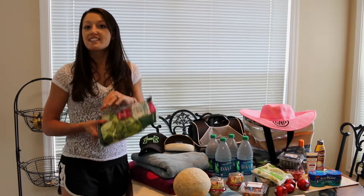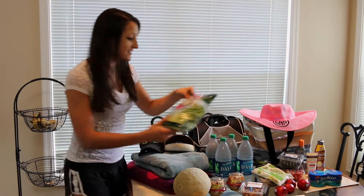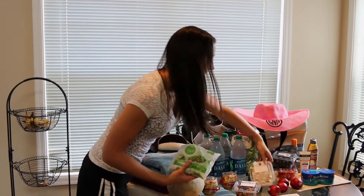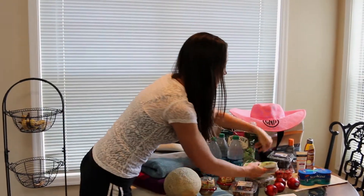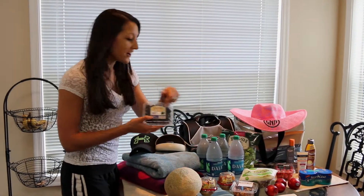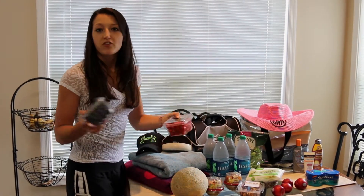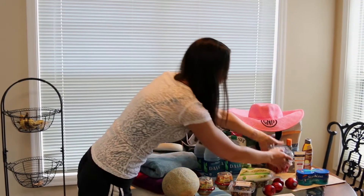For my superfood salad, some of my ingredients are lettuce, edamame, unsalted slivered almonds, organic blueberries, and some grape tomatoes. I also have a few other ingredients that I already had in the house that I didn't have to pick up.